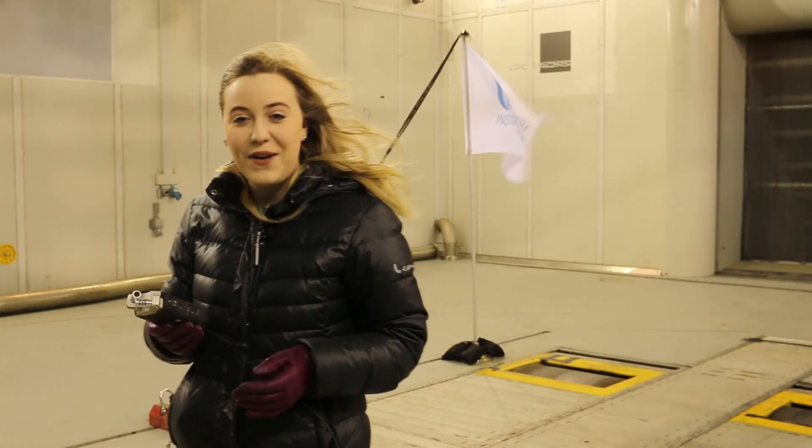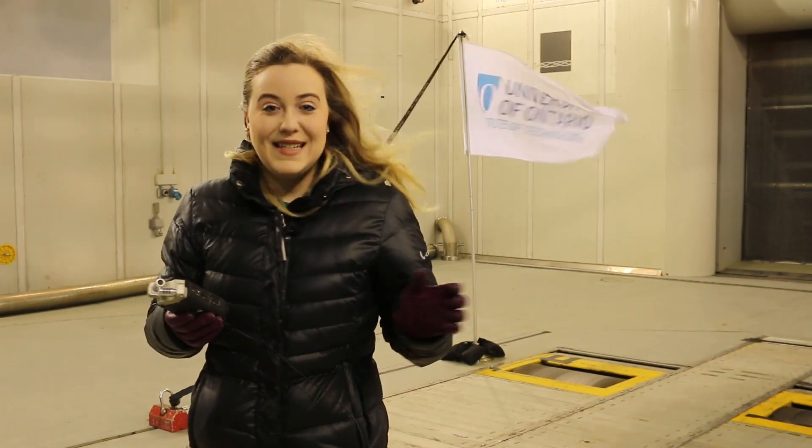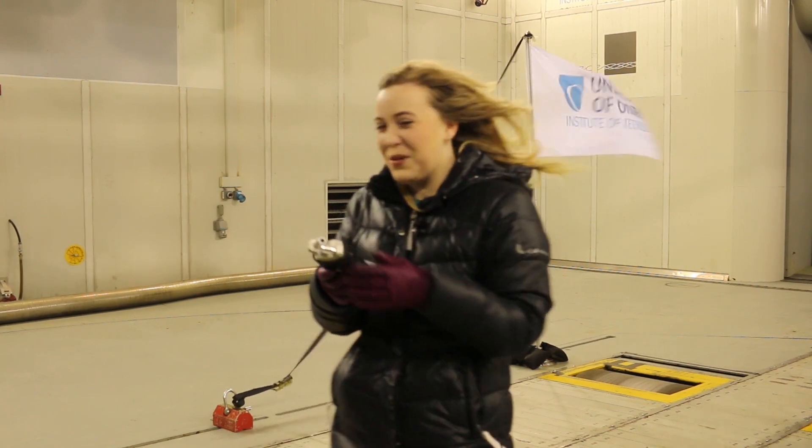I am in the climatic wind tunnel right now. We have 30 kilometer an hour wind gusts. This is insane but it's so cool. It's very cold wind. This isn't too bad at all.